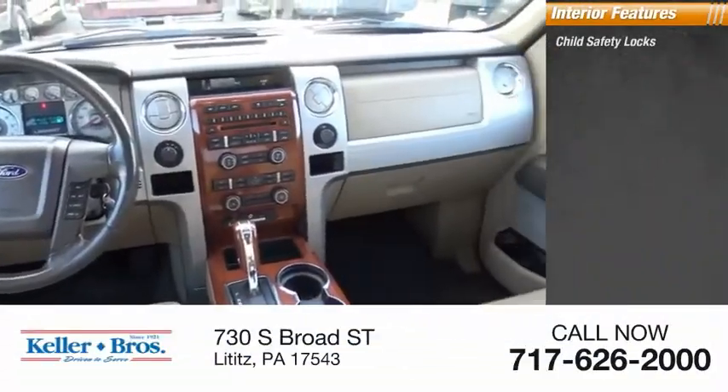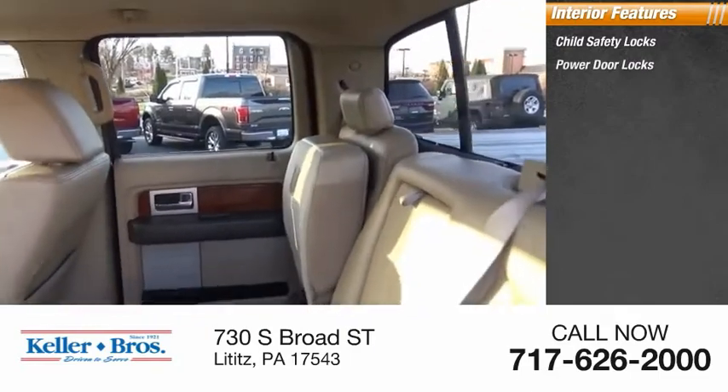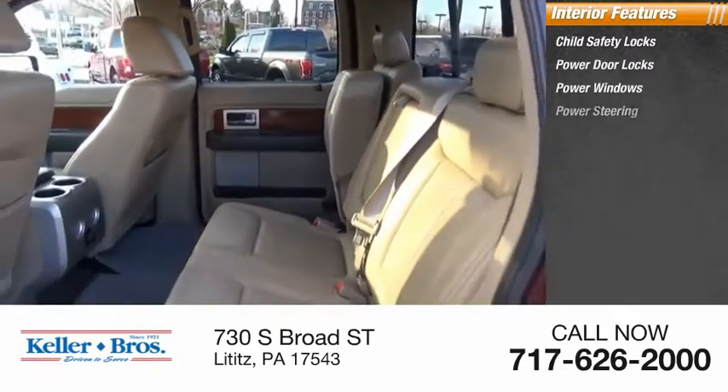Inside you'll find child safety locks, power door locks, power windows, power steering.